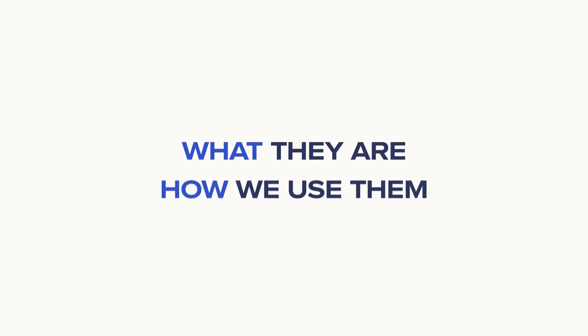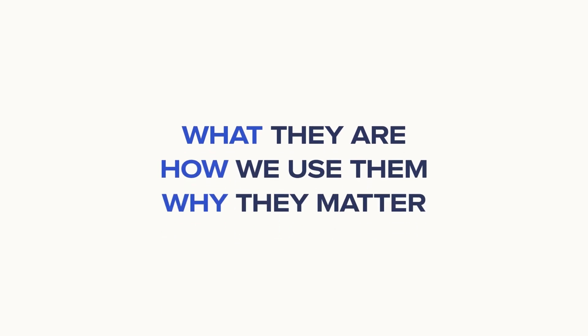Today, we're going to talk about factors, the foundation of our core portfolios — what they are, how we use them, and most importantly, why they matter.